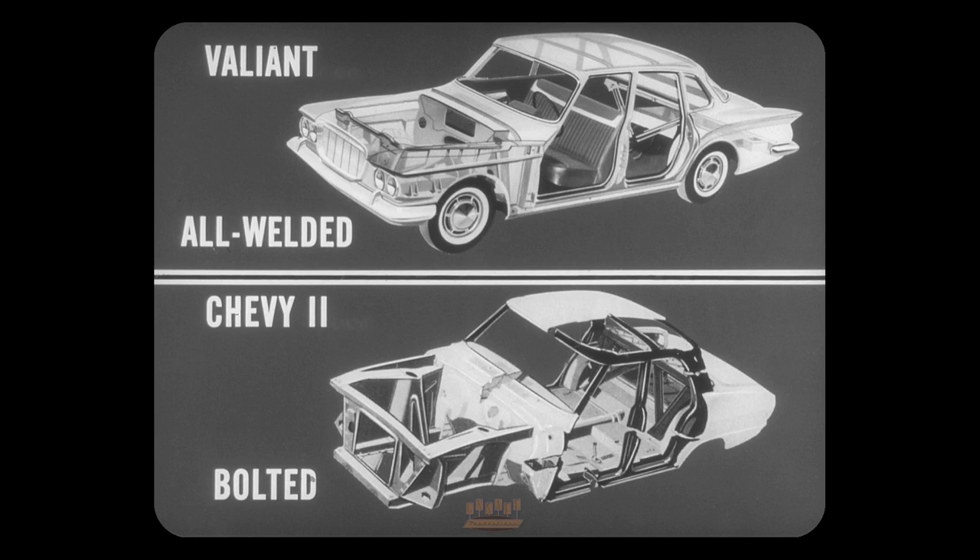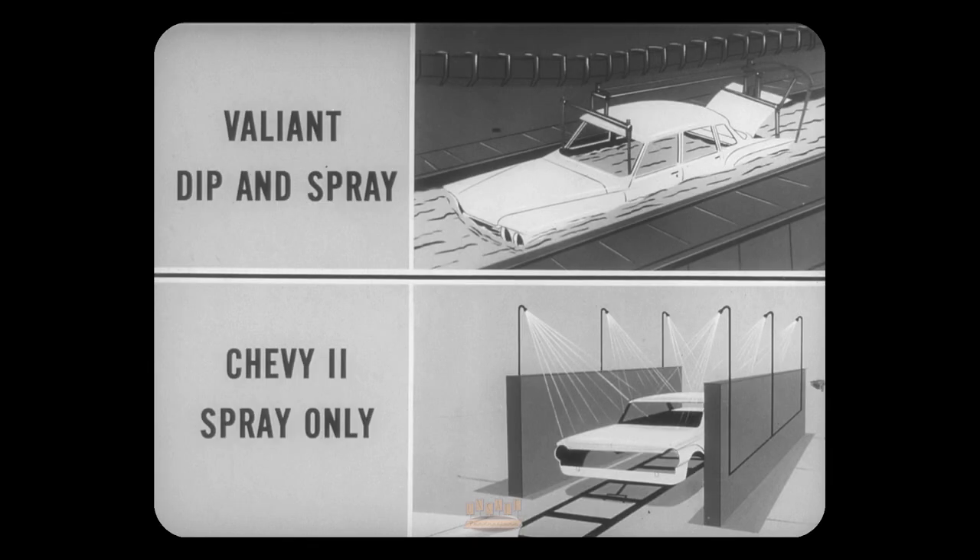The bodies of both Valiant and Chevy 2 have unit construction, but a major part of Chevy 2's body is bolted on — it's not as solid as Valiant's because it's not all welded. The Valiant body is more thoroughly rust-proofed: it goes through a seven-dip-and-spray rust-proofing process, while Chevy 2's rust-proofing is simply sprayed on. This can mean less maintenance and higher trade-in value for Valiant.